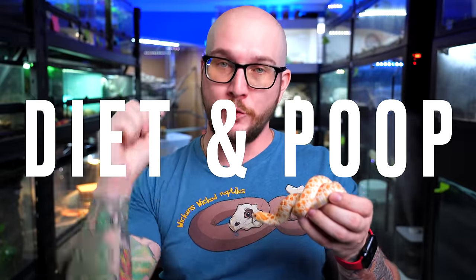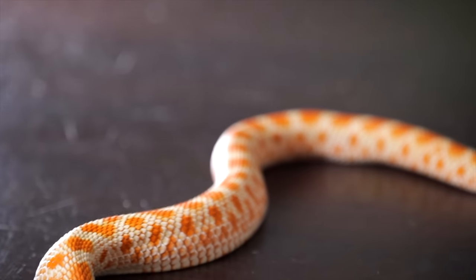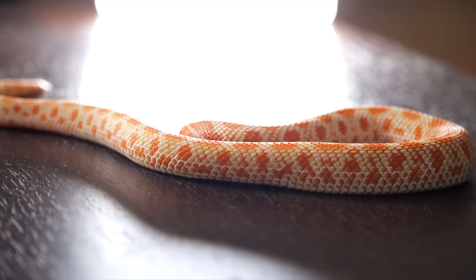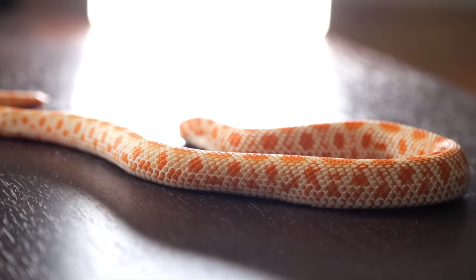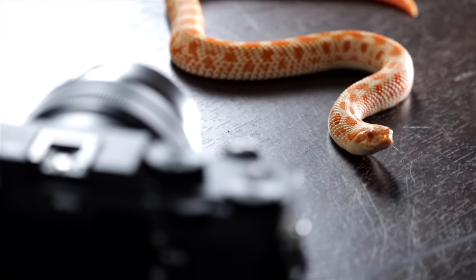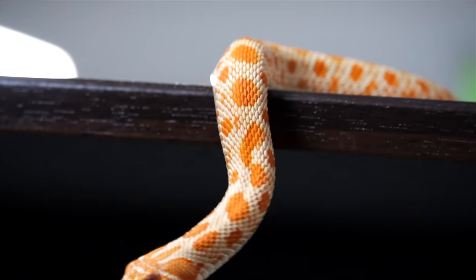Number two: diet and poop. This is something that all snakes do — they're all carnivores and they all poop. Generally the poop of a carnivore is going to stink a lot more than the poop of an herbivore or omnivore, because they're breaking down tissue and bone, and that kind of smells terrible when it comes out the other side. Hognose snakes sometimes, although they have a crazy food drive, there are certain hognose snakes that take forever to get eating. I don't know why that is, but it is a fact.